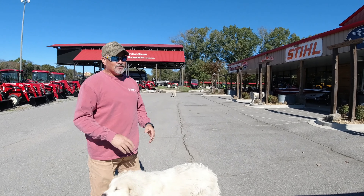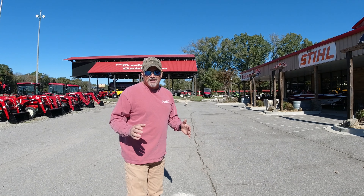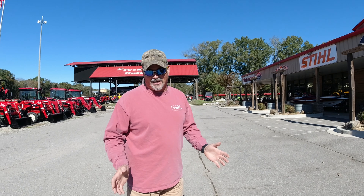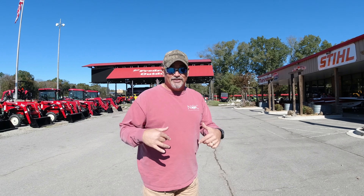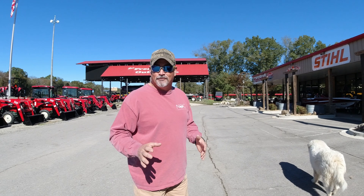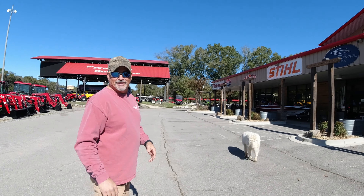Holy cow, they're amazing. We're gonna take a look at some of these tractors, and we're gonna get to see some more of these dogs. If you're a dog lover, you need to come — beautiful dogs plus Mahindra tractors. This is the place to shop. Never been here before but this place is awesome, come on.